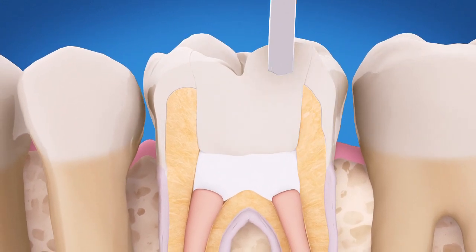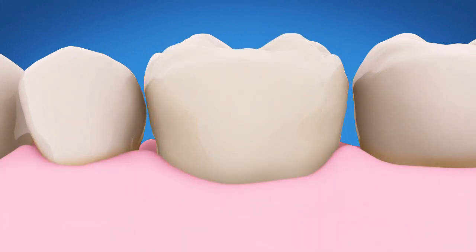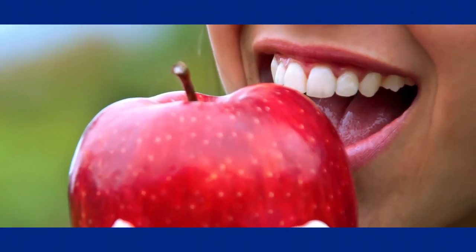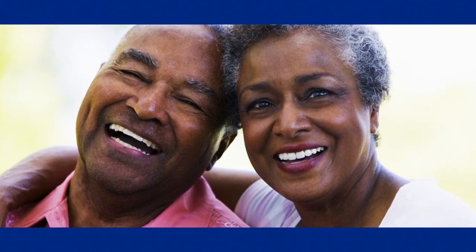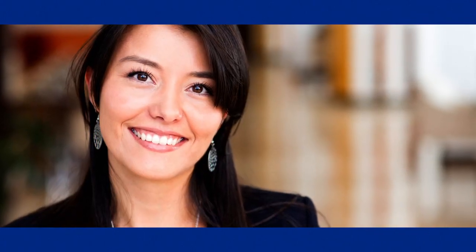After your endodontist is finished, you must return to your dentist to have your tooth properly restored with a filling or crown. That protects the tooth and is important to ensure the success of your root canal treatment. A tooth that has had root canal treatment often lasts a lifetime, so you keep smiling with confidence.